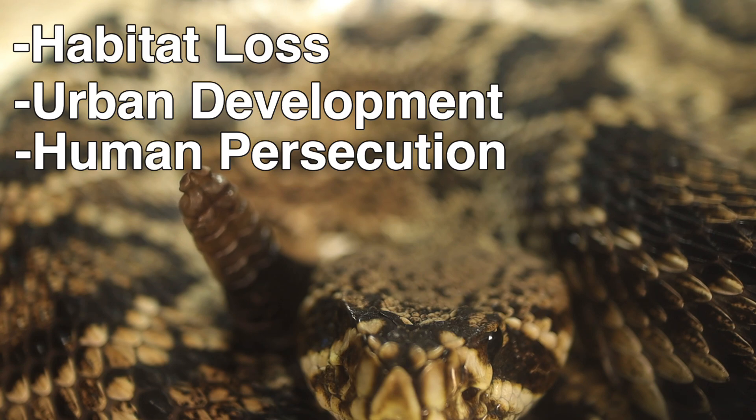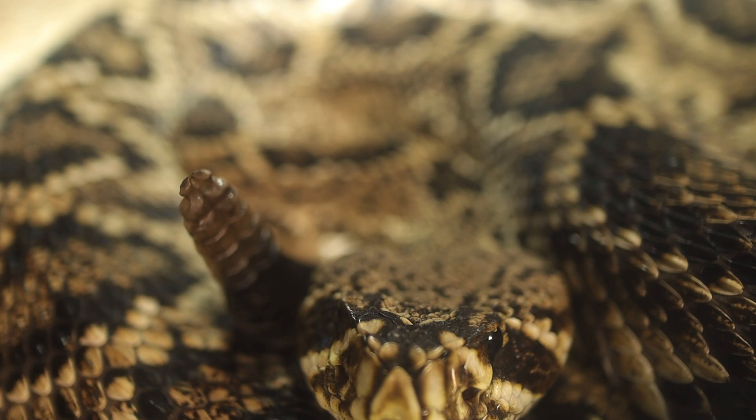Rattlesnake roundups have changed over time and are not what they used to be, but the practice is still centered around capturing these snakes. Climate change, along with alterations in habitat conditions, rising temperatures, and shifts in prey availability, are also beginning to impact snake populations.